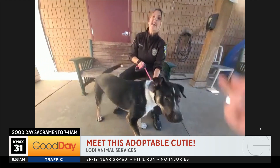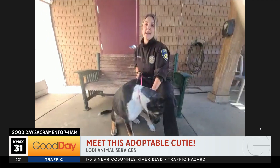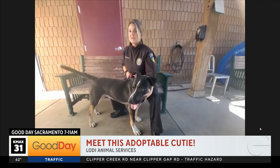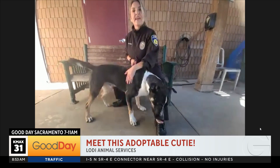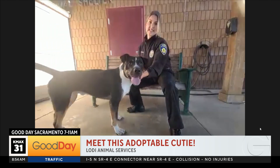He is a love bug, he is affectionate. He's an athletic dog. If you are a camper, you like to go hiking, if you are a runner, you love to be in the water — Huey is your dog. He loves the water. He's very active. Smart dog too — agility is his expertise.